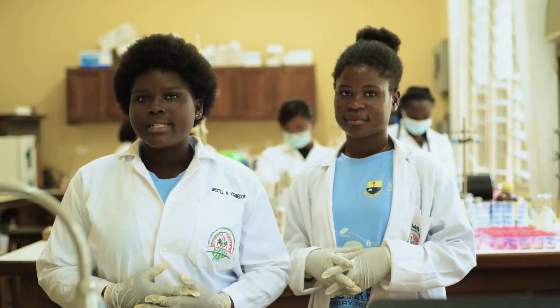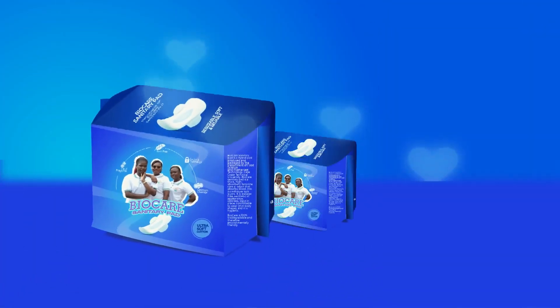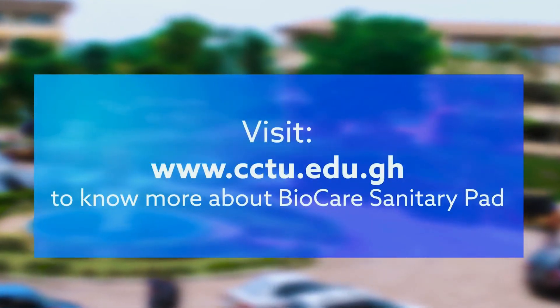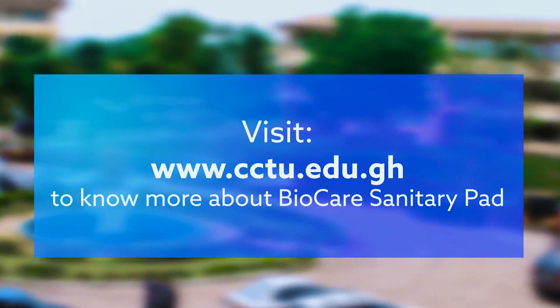Our journey isn't just about pads. It's about redefining possibilities and making a positive impact. BioCare Sanitary Pad — feel nature's comfort. Visit www.cctu.edu.gh to know more about BioCare Sanitary Pad.